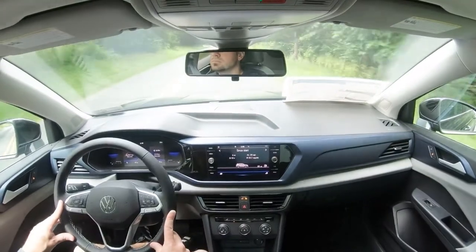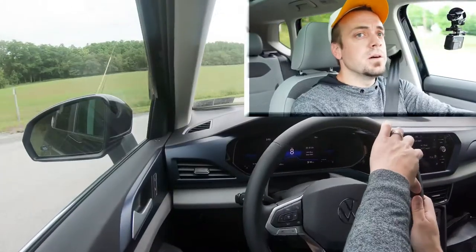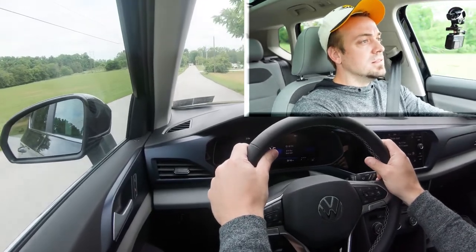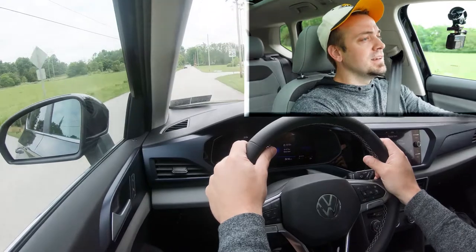Let's put the Taos to the test and see how quickly we can get it up to speed. Here we go — three, two, one. There's a little bit of turbo lag there, but it's pulling now.